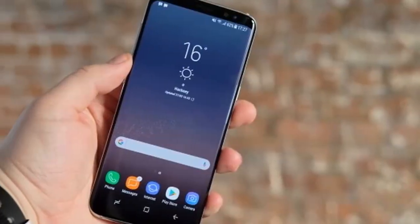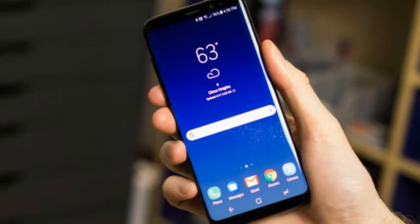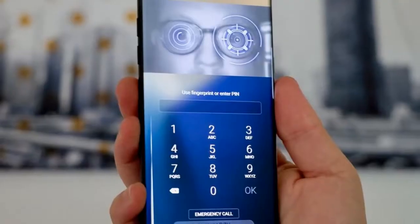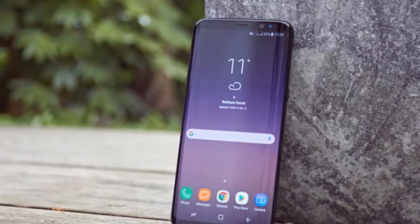It's presently unclear whether the international variants of the two handsets powered by Samsung's own Exynos 8895 chip are also planned to receive the same functionality, though that seems like a probable scenario.